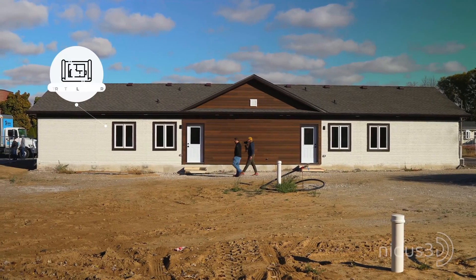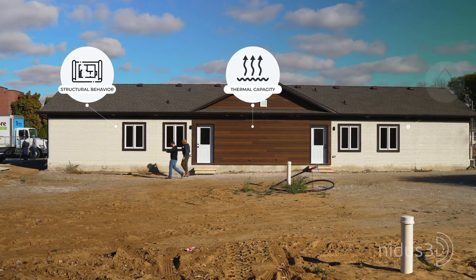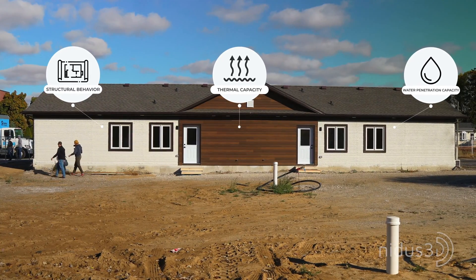Marcos was one of the students working with the University of Windsor, demonstrating the strength and viability of printed concrete to perform in Canada and Canadian climates. Marcos, tell us a little about the work you did. This project is to get results from structural behavior, thermal capacity, and water penetration capacity of those elements done by this technology. We met Marcos on this project and I'm thrilled to tell everyone that Marcos is coming on board with NIDAS 3D. He's moving to Kingston very soon — the truck is packed — and he's going to head our engineering department so that the lessons learned on this project can be applied to all future NIDAS 3D projects.